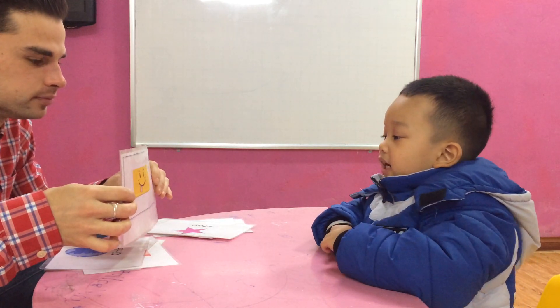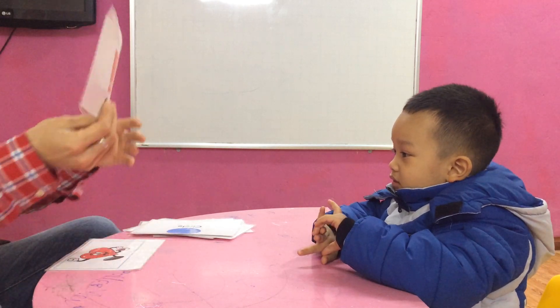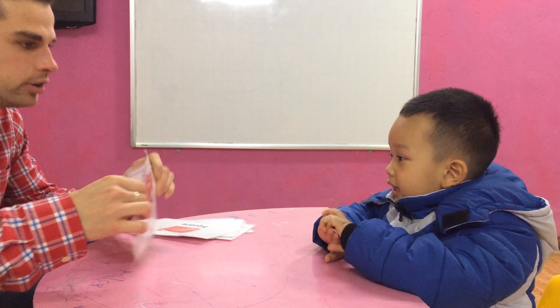What shape is it? And color? Yellow. Yellow. What shape is it? Circle. Great. And what shape is it? Square. And this one? Heart. And color? Red.